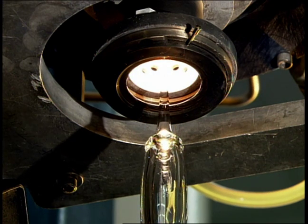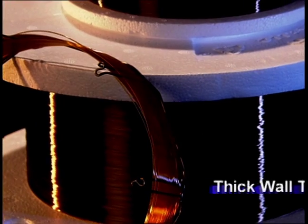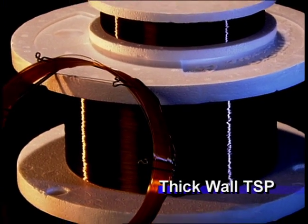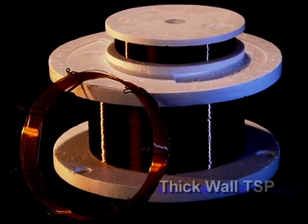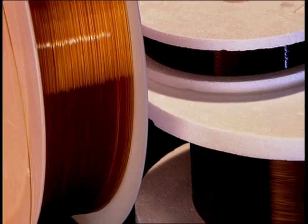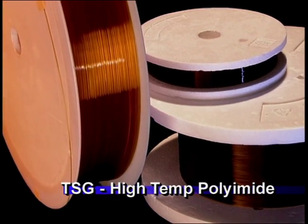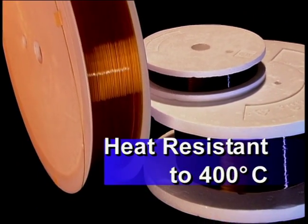Available in 36 standard products, TSP flexible fused silica capillary has a durable polyimide coating which is heat resistant up to 350 degrees centigrade. Thick wall TSP is also available and provides added strength for packed capillary column chromatography. For applications requiring even higher temperature performance, TSG capillary is capable of operating up to 400 degrees centigrade.